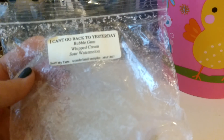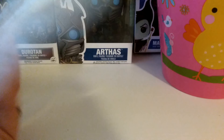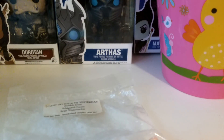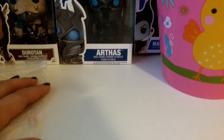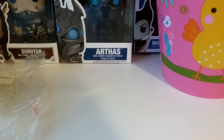I finished this bag of Sniff My Tarts — I Can't Go Back to Yesterday: Bubblegum, Whipped Cream, Sour Watermelon. I remember this being pretty decent. This week I was still trying to do my candelaria in my living room and I just wasn't having phenomenal results — it was really starting to make me upset. This past week I did switch to just a regular Mainstays warmer in there as my third warmer and it's definitely helping a lot.